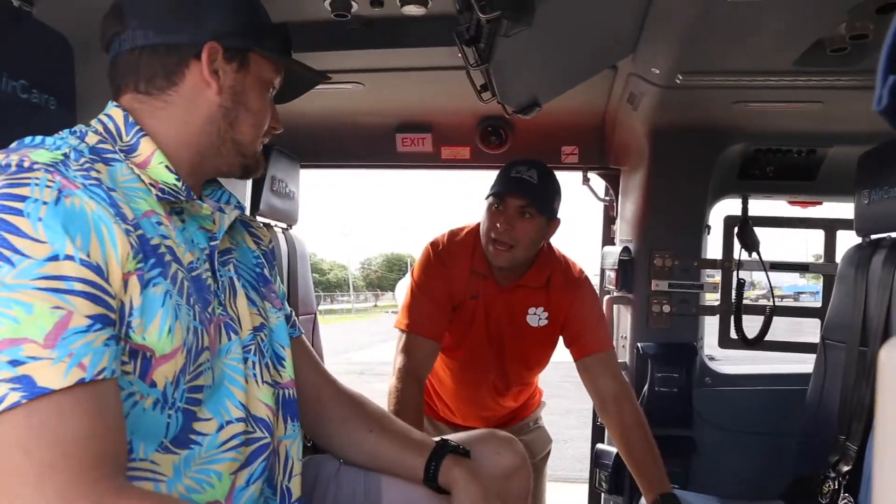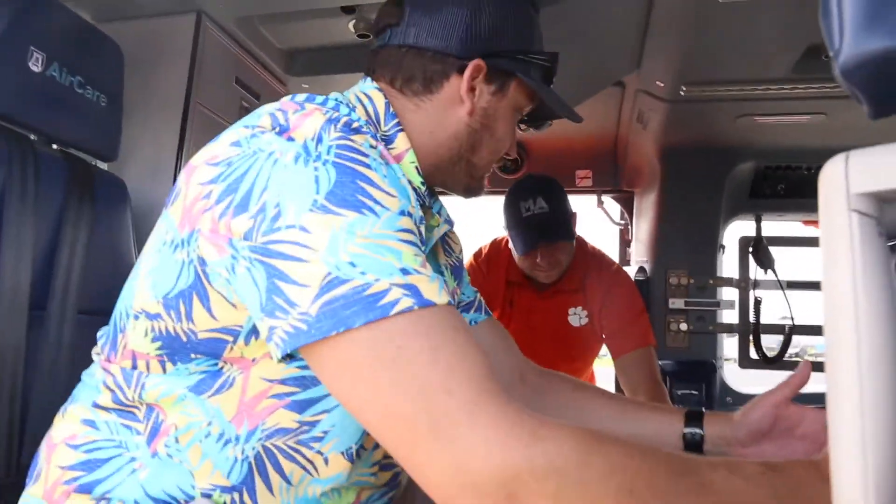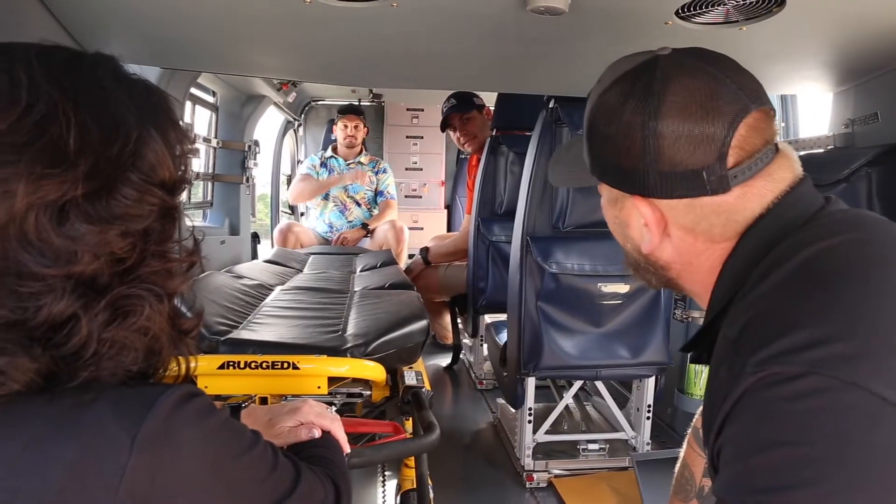A completion typically takes for an EC-145E, like the one behind me, about 110 working days. A completion for a 135, about 85 working days. And for a law enforcement completion, normally about 100 working days.